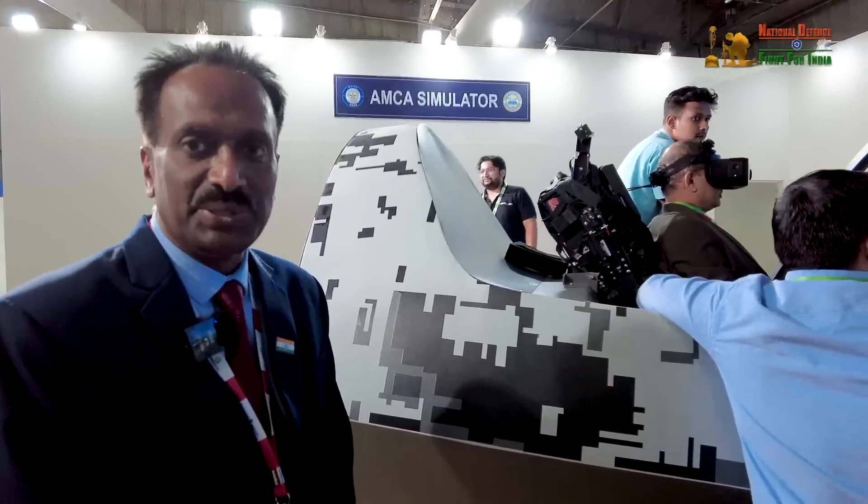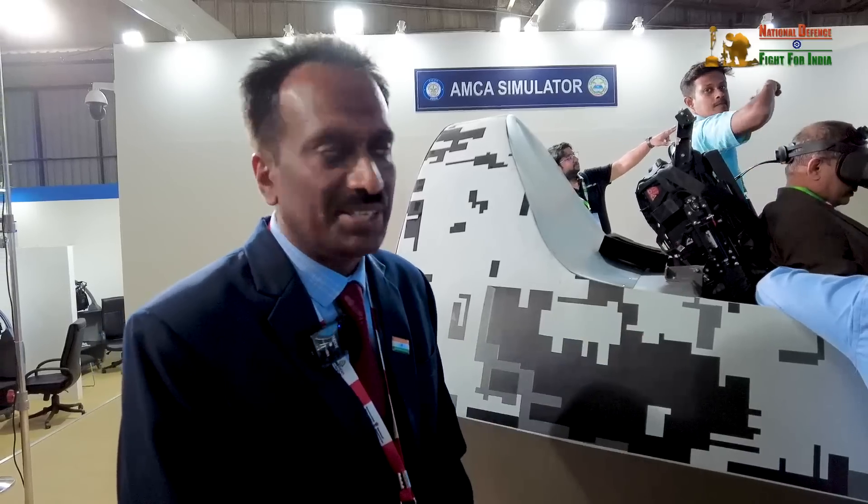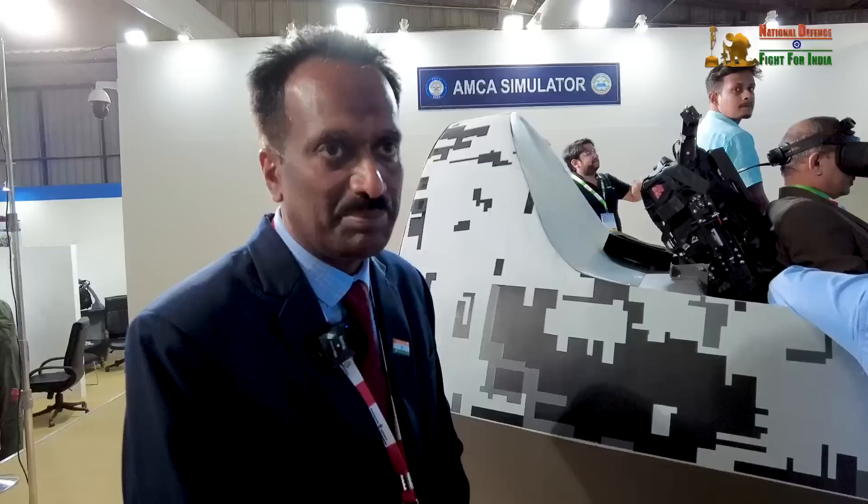What we are showcasing here is the new AMCA cockpit — this is the 5th generation fighter cockpit — and we have the simulator here. We are showcasing the advanced technology in avionics and weapon systems which we are going to incorporate in the AMCA aircraft. What we are seeing here is a replica of the AMCA cockpit, a replica of the displays, the outside window imagery, and the capability of the system.